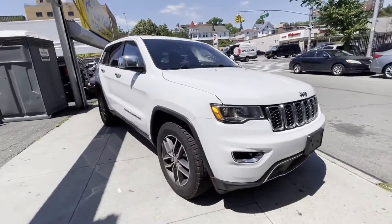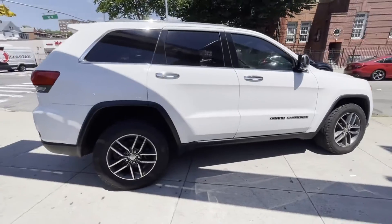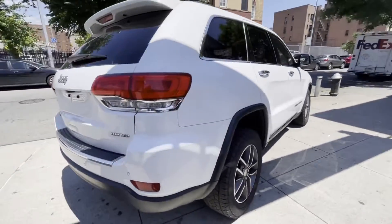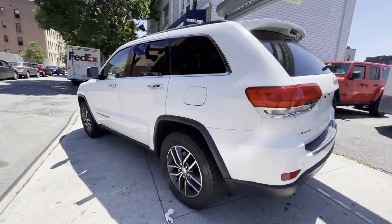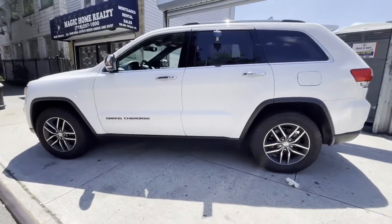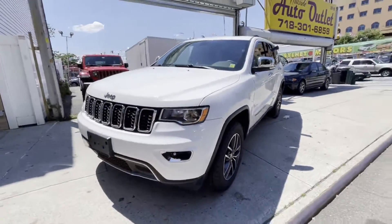2017 Jeep Grand Cherokee. This SUV offers space as well as power and performance. It includes ample space for all passengers and comes with the following: side view mirrors with turn signals, satellite radio, multi-zone air conditioning, four-wheel drive, parking aid sensor,